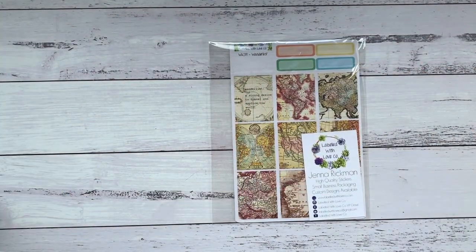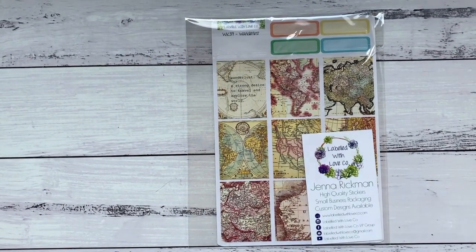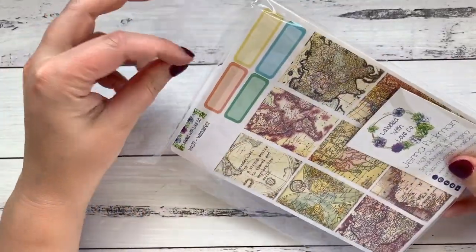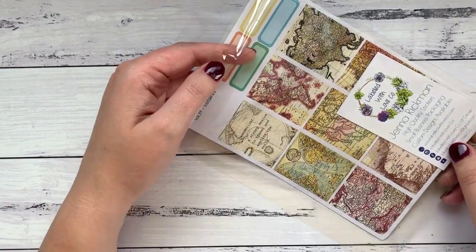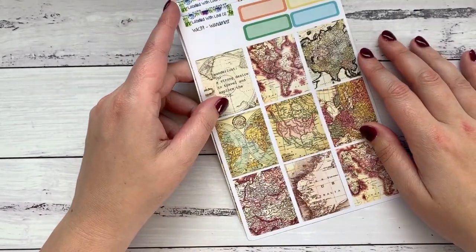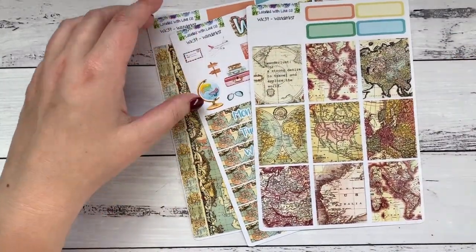I have a new camera mount and I'm not quite sure how I feel about it. There we go - that was easy. Okay, so this is the first one. This is a mini kit - this is the Wanderlust kit.